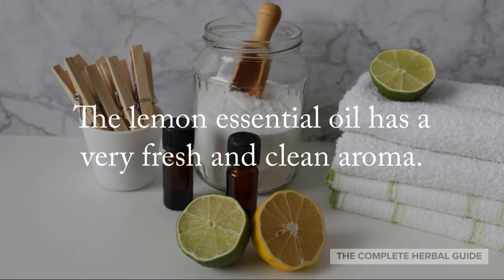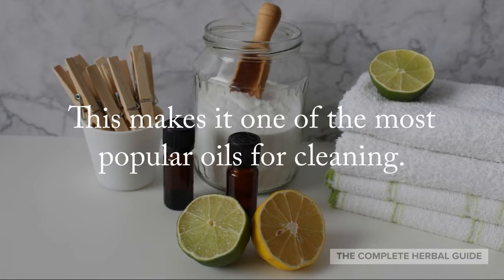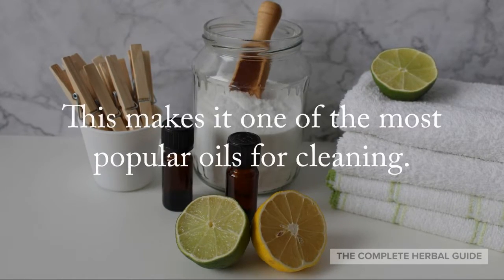Lemon essential oil has a very fresh and clean aroma, which makes it one of the most popular oils for cleaning.